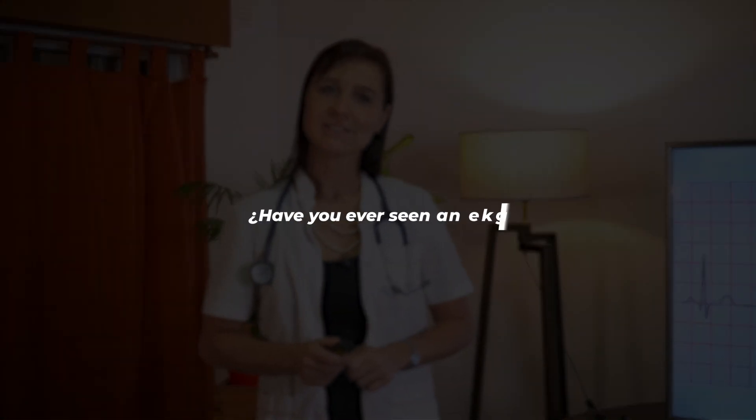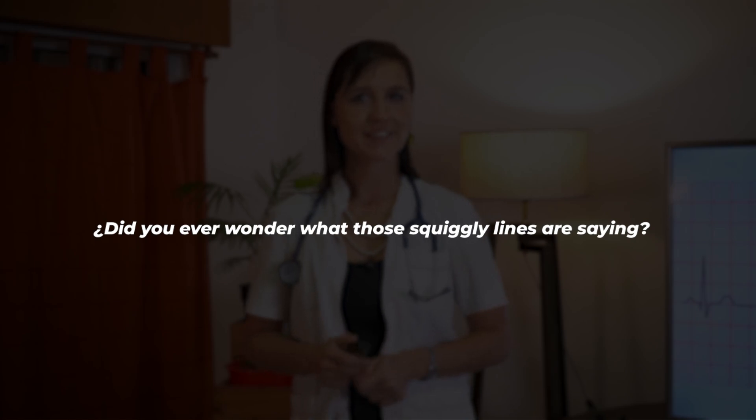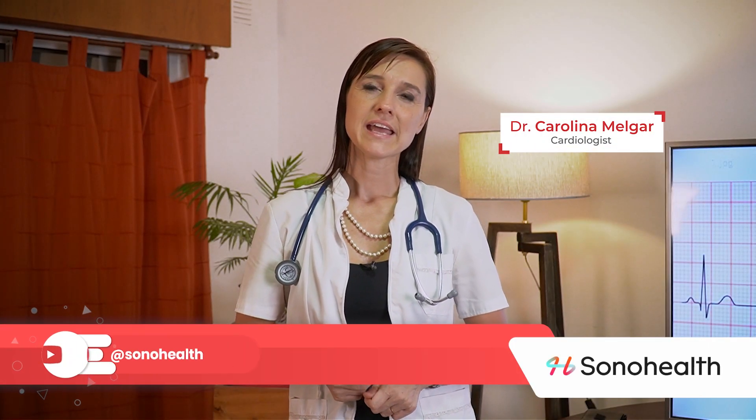Have you ever seen an EKG? Did you ever wonder what those squiggly lines are actually saying? My name is Dr. Carolina Melgar and today I would like to talk to you about an EKG.